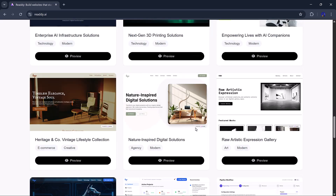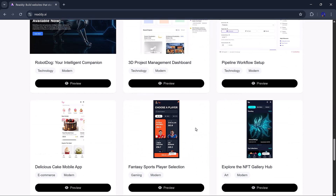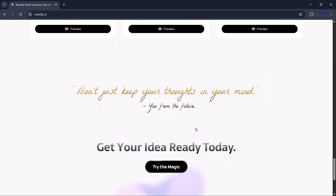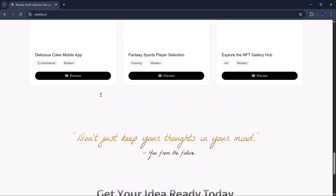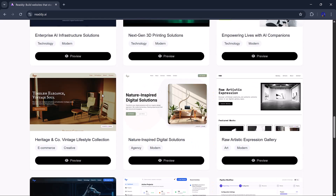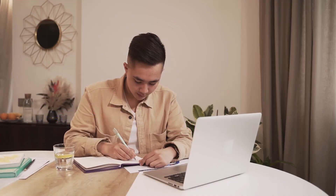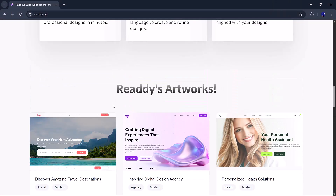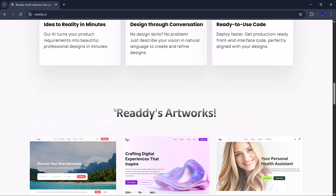It's a super sleek design tool that takes your ideas and turns them into real working designs with code, without needing any design expertise. The AI does everything. You can describe what you want, type it in, or even speak it, and the AI gives you stunning layouts. If you don't like something, just tell the AI and it'll change it. Once you're happy with it, you can export the entire code and use it right away. This tool is a total game changer.